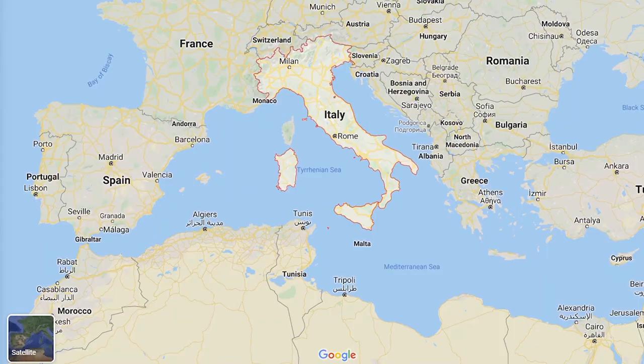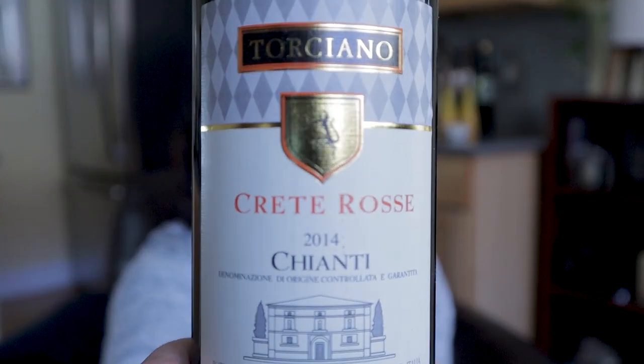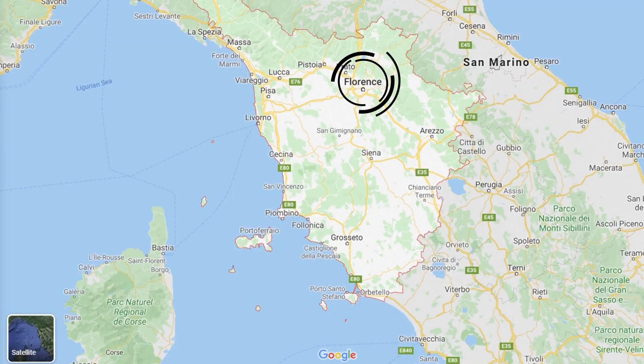Let's be clear about where we're going. Tuscany is one of the main wine regions in Italy, and probably the most well-known. When you think of Tuscany, you might think of Chianti wine, which is definitely the most widely produced wine in that area and the most common Italian wine I've seen offered in US restaurants worldwide. Chianti is produced between Florence and Siena, in the more northern area of Tuscany.